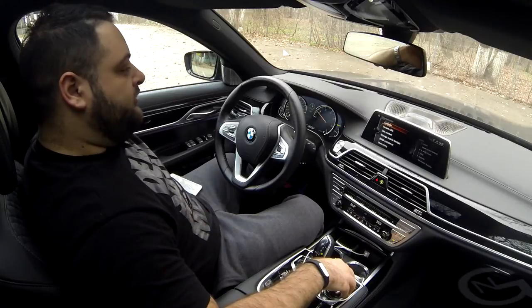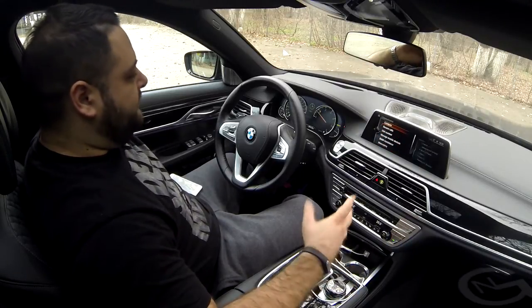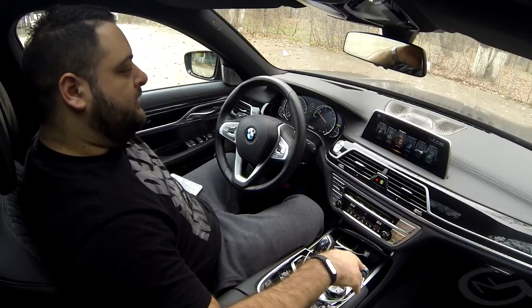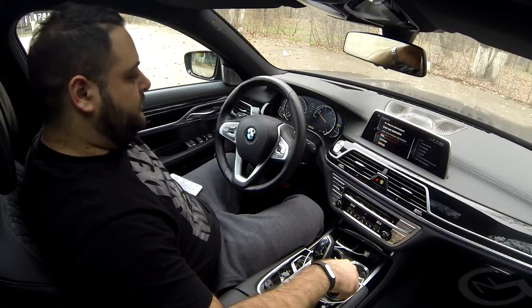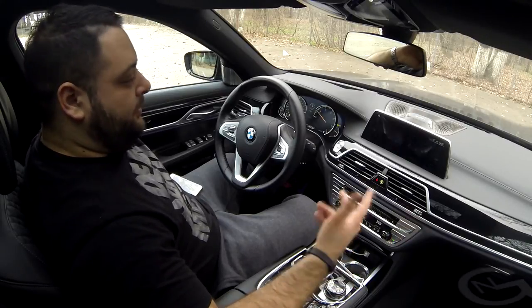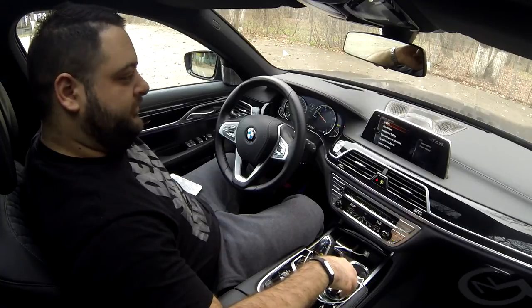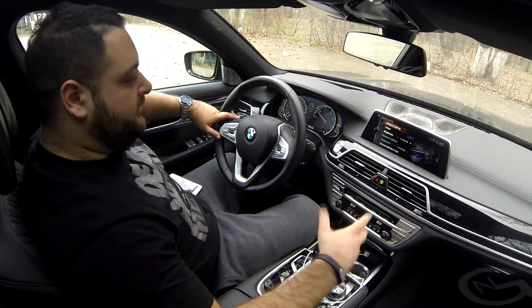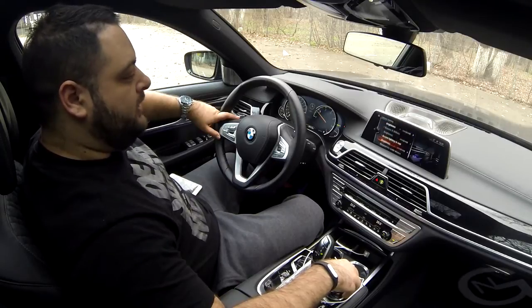In the communication submenu things are really the same — nothing extra compared to standard systems. Navigation and ConnectedDrive are also the same. But in the My Vehicle section we have a couple of new settings. First, you have interior lighting — on the 7 Series for the first time you get a wider palette of colors you can choose for your car's interior.